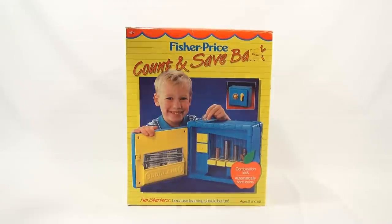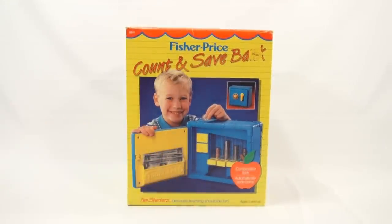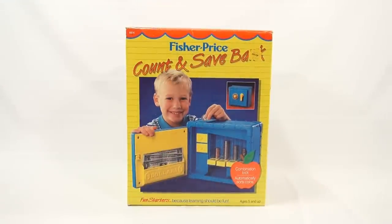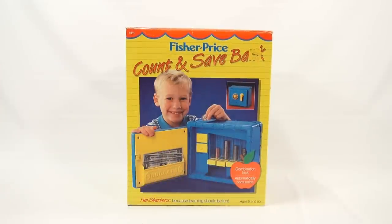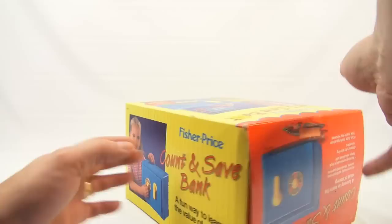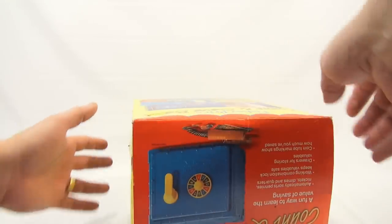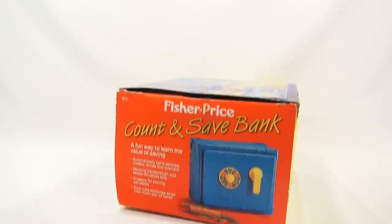This is a revisit video because we already did a video of this bank. At the time we didn't have the box and the other stuff that was included, so it's nice to update the video so we can learn more about it. Ages 5 and up. It's got a combination lock and automatically sorts coins. The side panels on the box are the same on both sides. This is from 1988, so imagine that the box has survived all this time — that's why I like to show you the box.